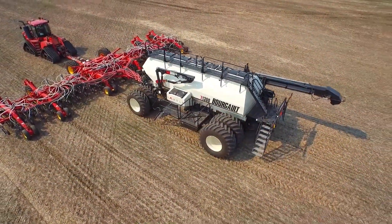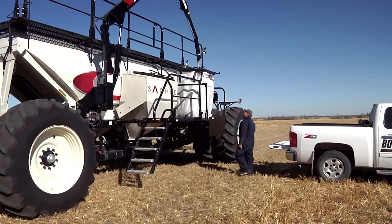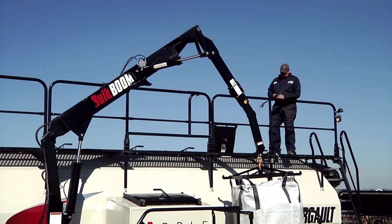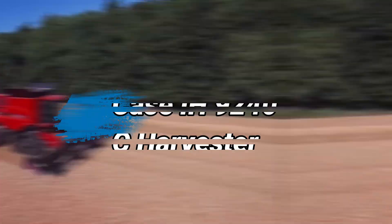Having advanced technology, the seeder can be controlled remotely and integrated with precision agriculture tools, such as GPS guidance systems, to optimize field coverage and reduce wastage.